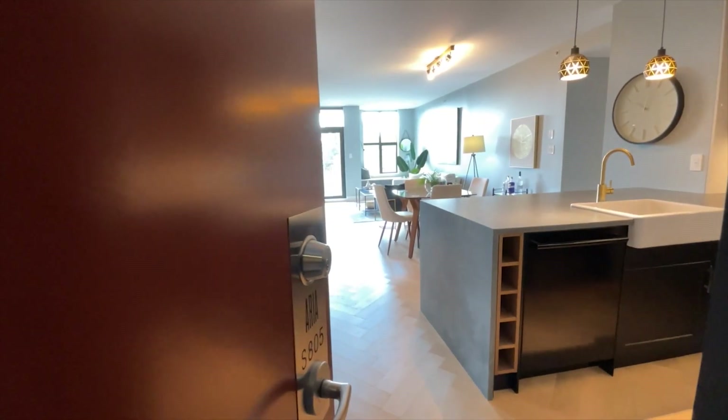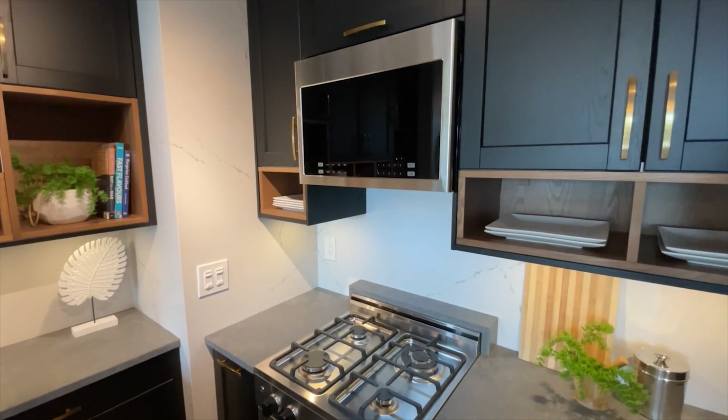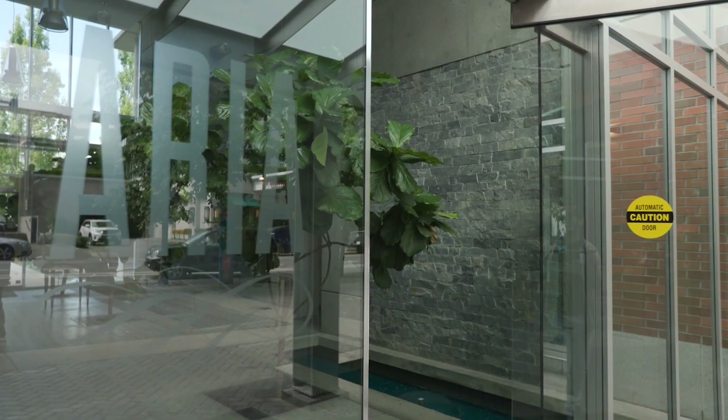Ingrid, we're back in the Aria, which happens to be one of my favourite buildings in Victoria. This is also one of the most nicely renovated suites that I've seen. I can't agree with you more, Amy, and welcome back.